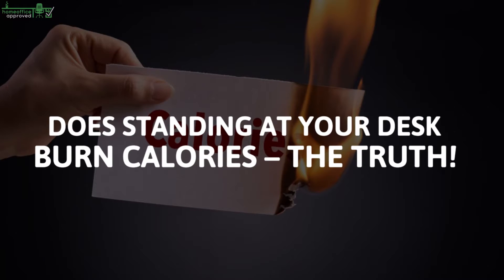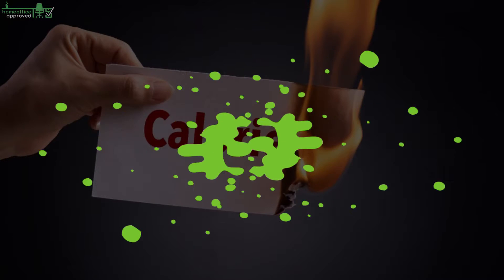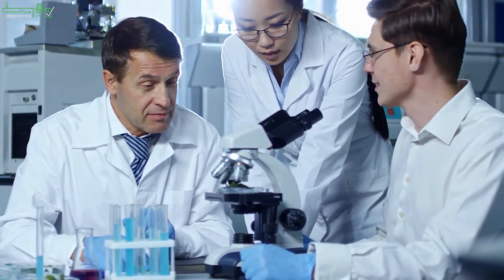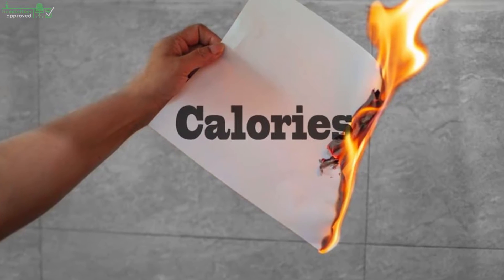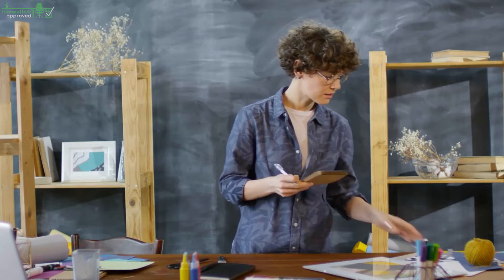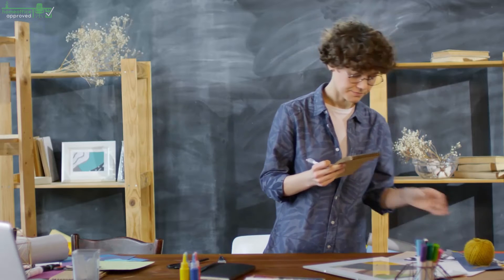Does standing at your desk burn calories? The truth is, the short answer is yes — standing does burn calories. But everything we do burns calories.